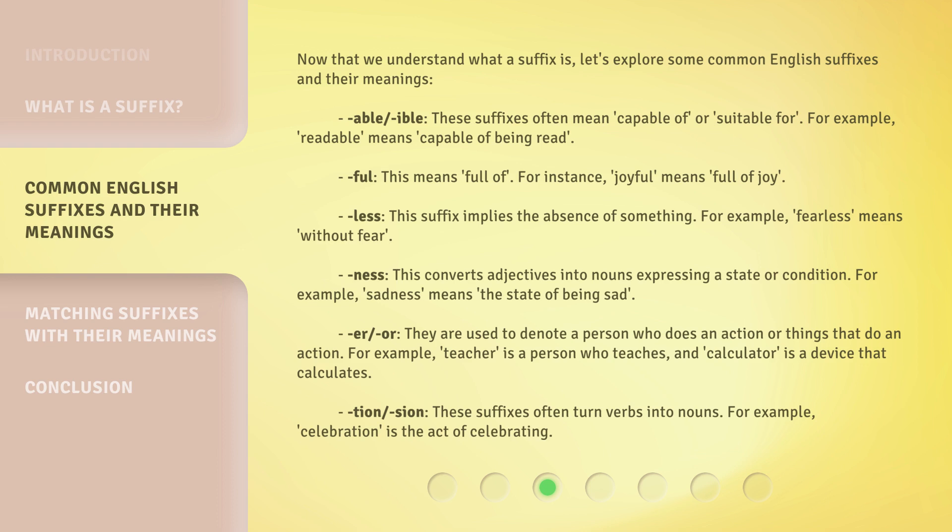"-ful": this means "full of". For instance, "joyful" means full of joy.